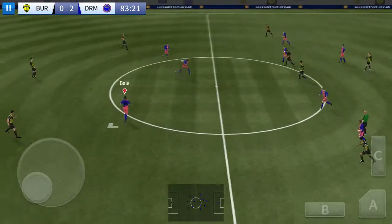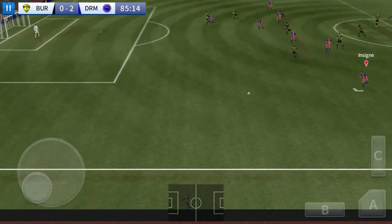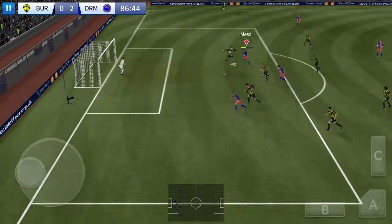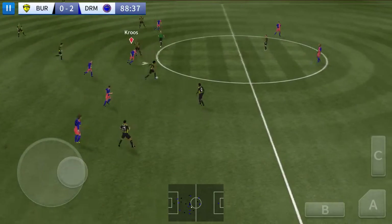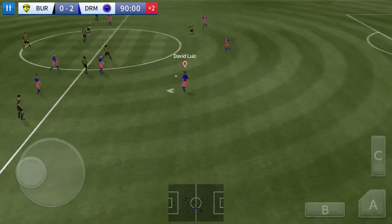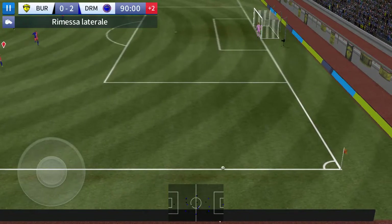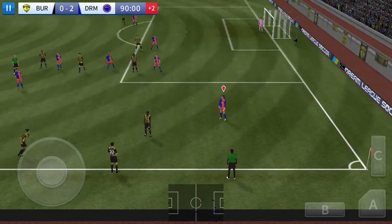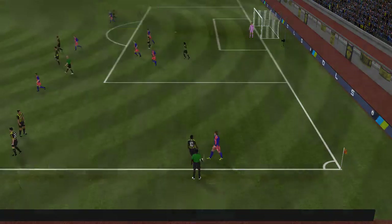He read that one absolutely perfectly — he's knocked it long. Here's Insigne — oh, they needed to get that one away and they have. There he is, a determined challenge there. Surely all they can do now is grab a consolation goal; there's not much time left. And it seems all over — the fourth official has indicated two minutes of stoppage time.